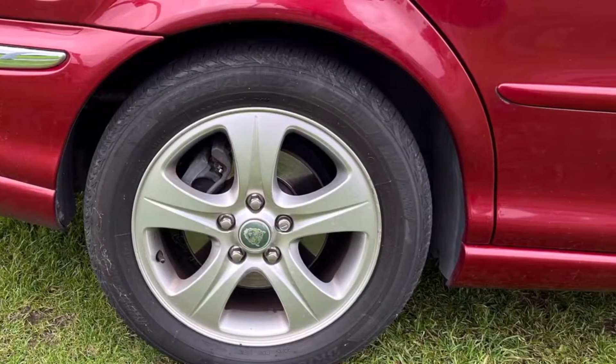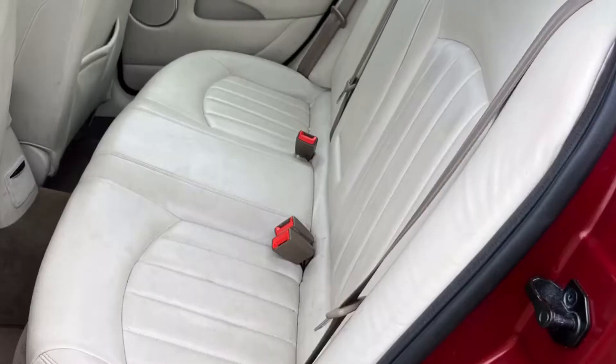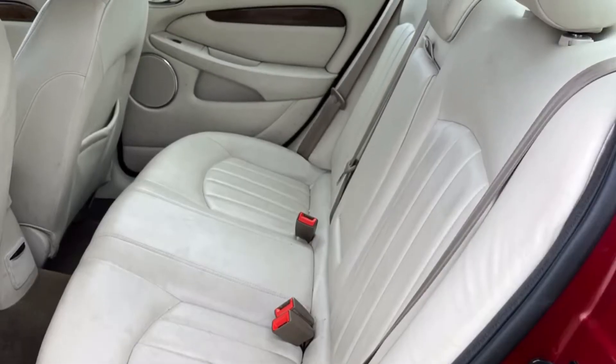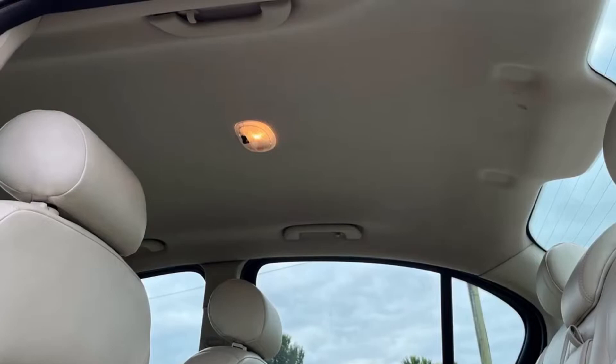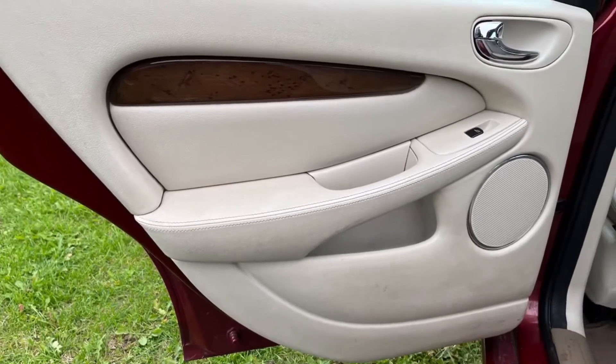The last owner, who kept it in a motorhome, looked after this car really well. Premium brand tyres all round, spotless inside, full leather interior, immaculate headlining — a really, really clean car.